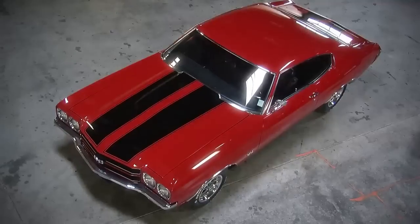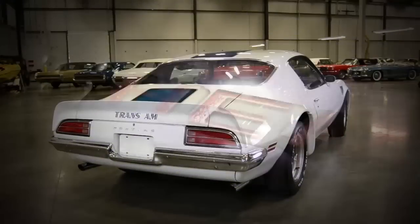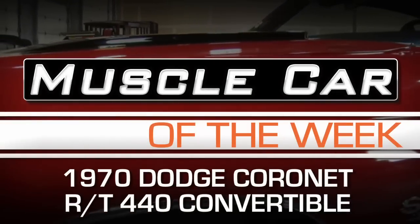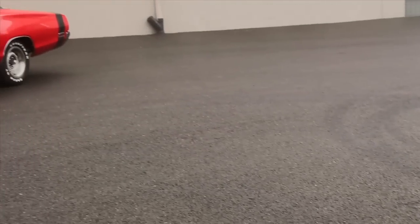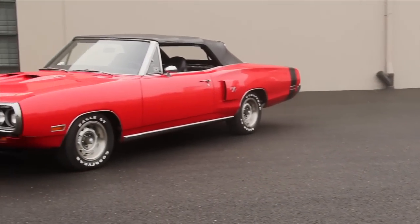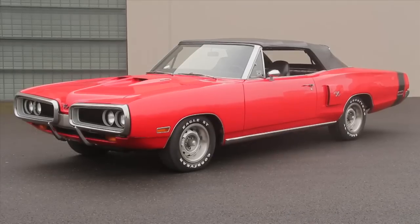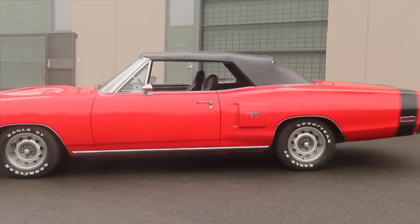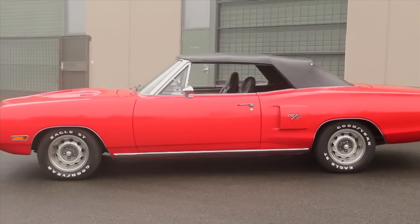Does RT stand for road and track or red and topless? Well, if you said red and topless or road and track, you're right either way. The factory authorized version stands for road and track. This 1970 Dodge Coronet RT 440 convertible is a really cool car.